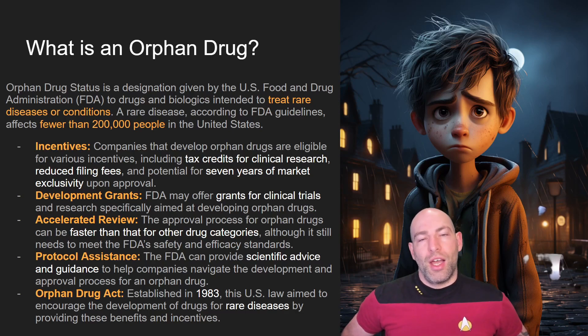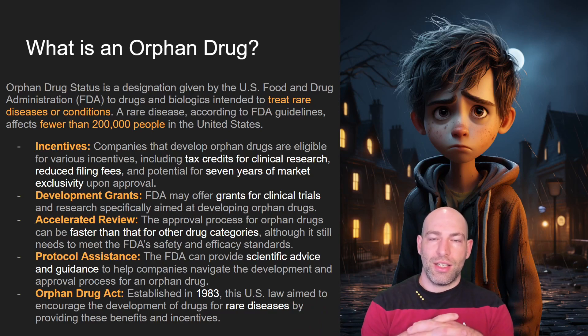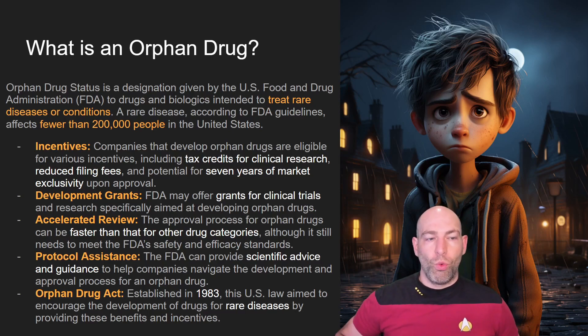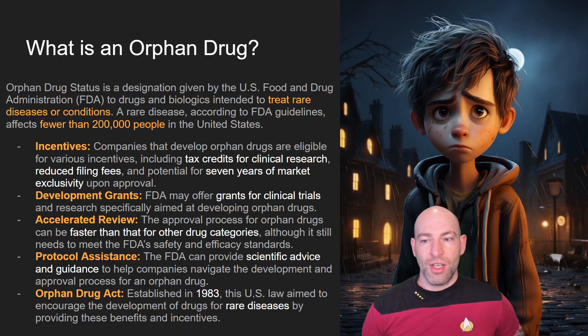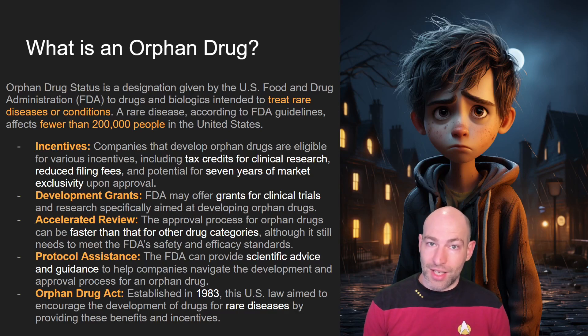So what is an orphan drug? When I first heard the term, I had to look it up because I thought it was a very odd term. Basically, an orphan drug is a special class of drugs that the FDA has for a rare disease or condition that affects fewer than 200,000 people in the United States. Rarer diseases often don't get investment in medical research because drug research is very expensive and can take a long time, so drug companies prioritize medicines that are going to get a lot of sales.